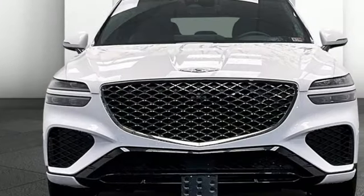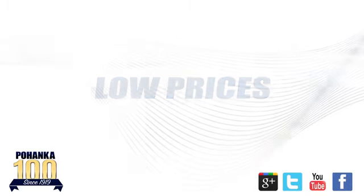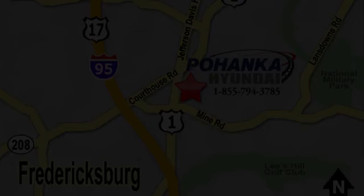Look at luxury from a fresh perspective. Stop in for a test drive and make it yours today. Great service, great selection, and low prices — that's why Pohenka Hyundai of Fredericksburg is a great place to buy a car. Visit today, located on Route 1 in Fredericksburg, Virginia.